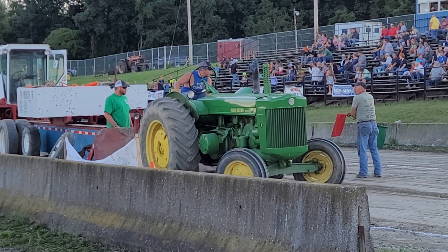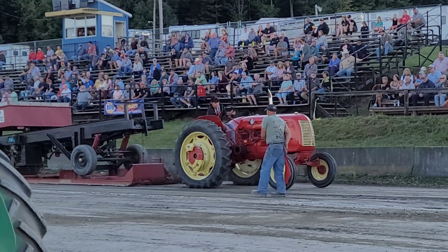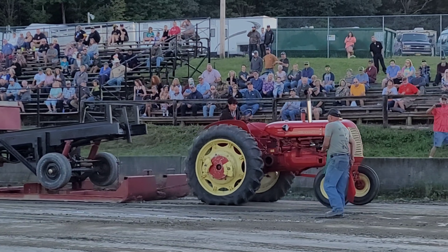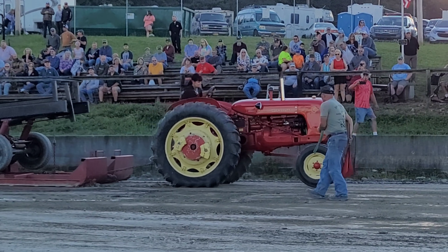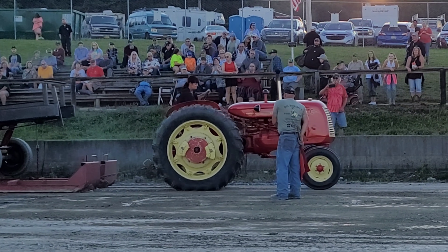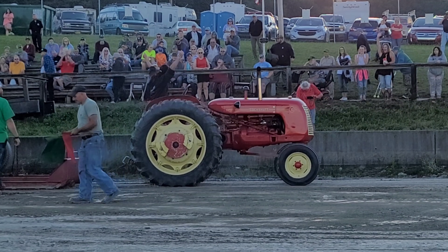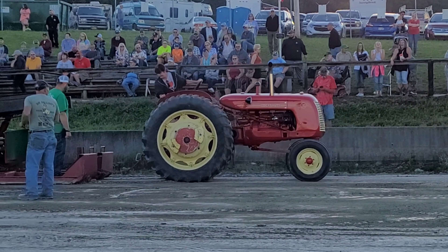That was most definitely a decent pull. Now, you saw that husband and wife team, that Cockshut team pull in Wattsburg. Well, this is the wife portion of the team and she's pulling like a madman. She's spinning and getting it and bouncing in the front like a basketball, but I haven't seen anything pull like that. Yeah, good luck beating that. The old Cockshut 30.